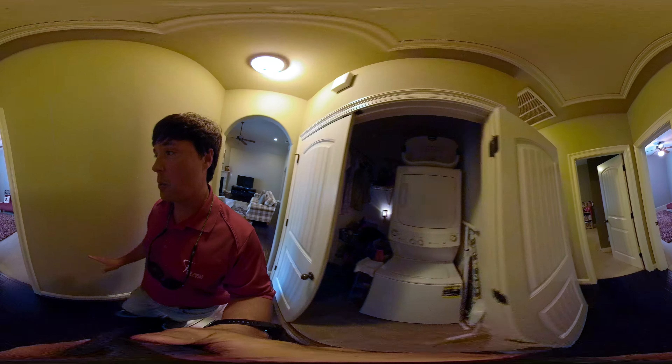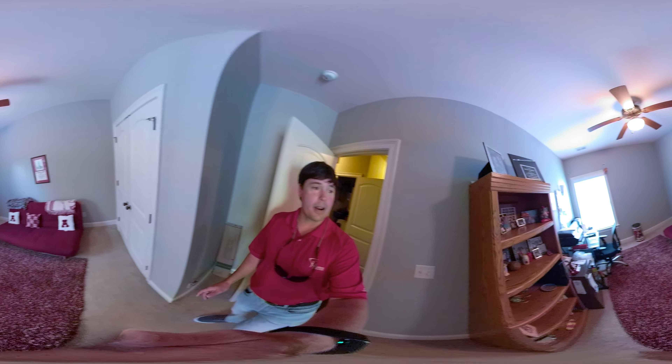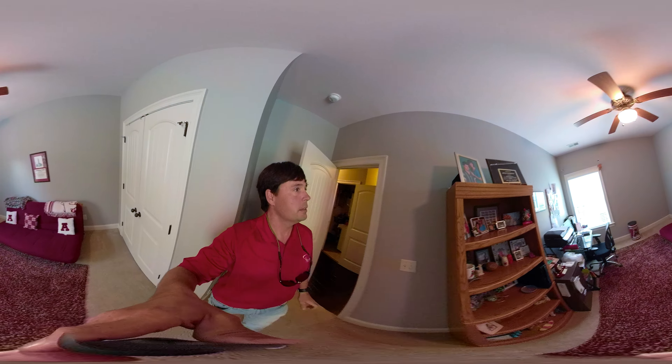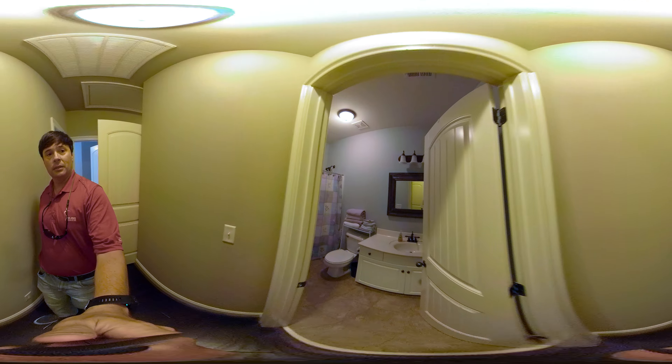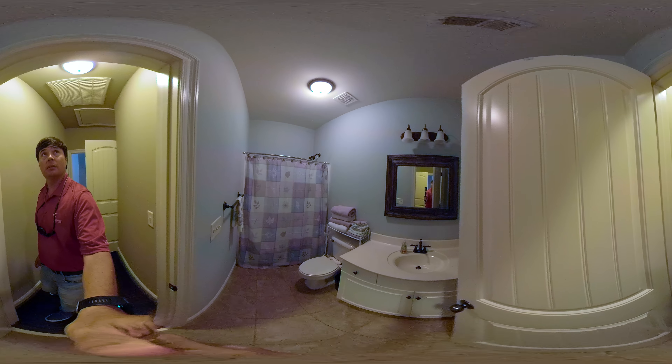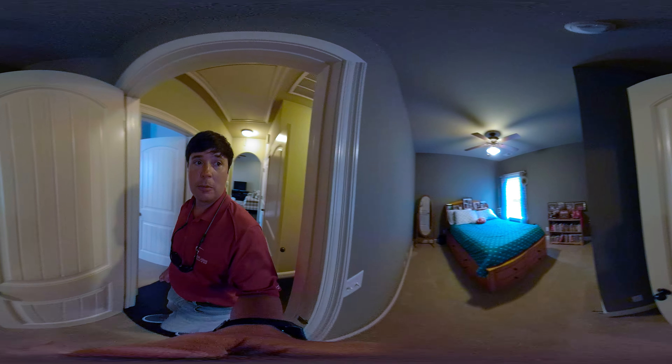You got two bedrooms off this way. Looks like somebody's an Alabama grad. And then you got a full bath in the back that's obviously done nicely. And there's bedroom two.